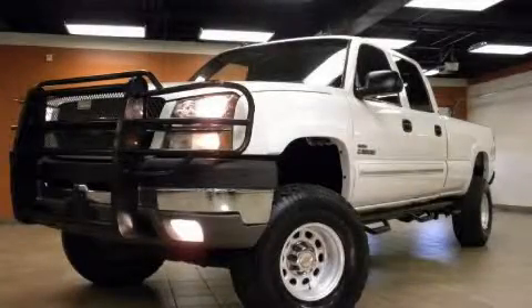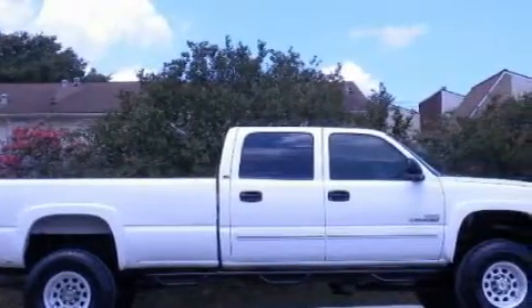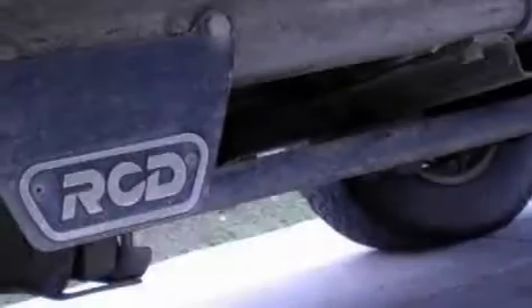This is a 2003 Chevrolet Silverado 2500, made for the job site, the trail, and the town. It features an 8-cylinder engine, an automatic transmission, and 4-wheel drive.